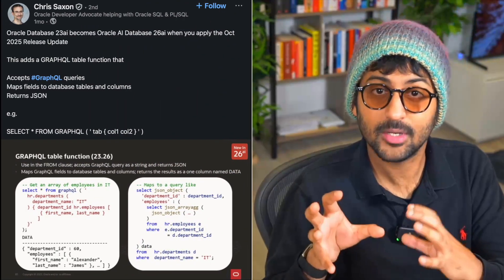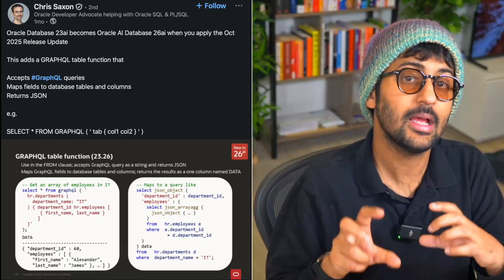Oracle has been moving towards self-tuning for years with Autonomous Database, and 26AI pushes this even further. A great example is automatic indexing — instead of a DBA guessing which indexes might help, the database watches real query patterns and uses AI to create or drop indexes automatically. Tuning that used to take hours or days now happens continuously. The query optimizer uses machine learning to choose better execution plans based on past runs, and there's AI-driven SQL plan management that can detect performance regressions and fix them quickly.